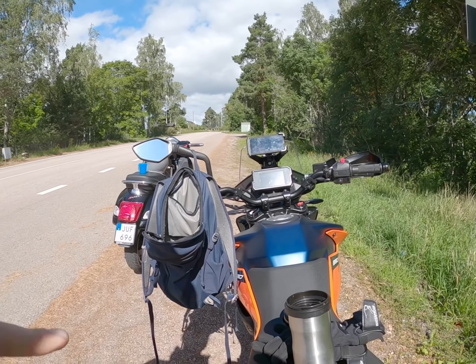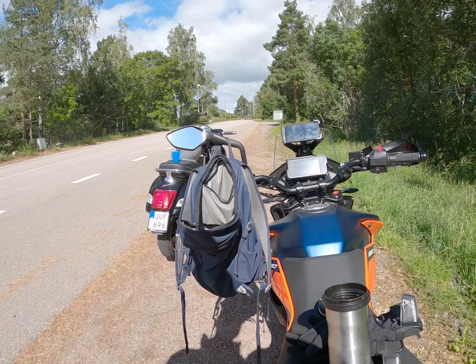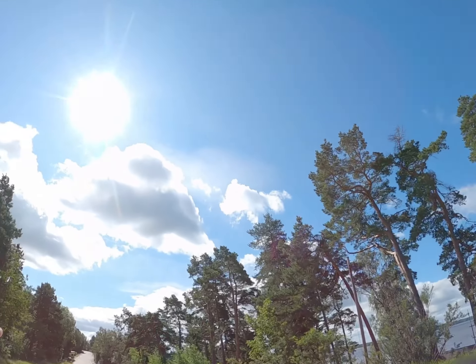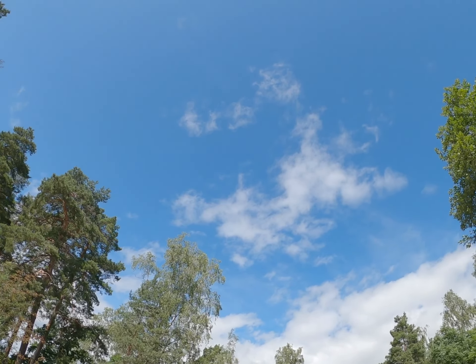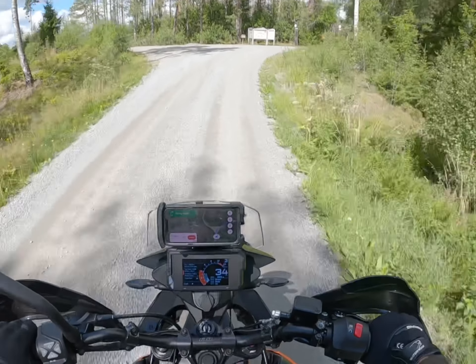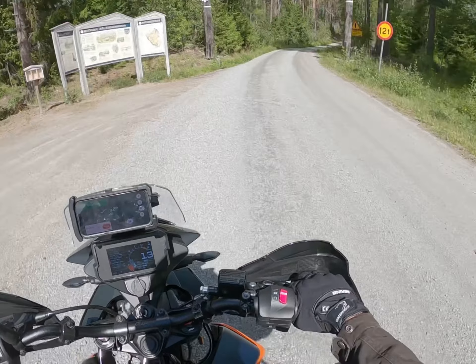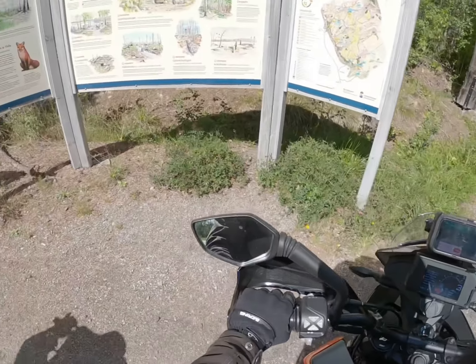I have to stop and take some coffee and buns every now and then. I'm a bit worried because there are a lot of clouds, so I think we're in for rain.